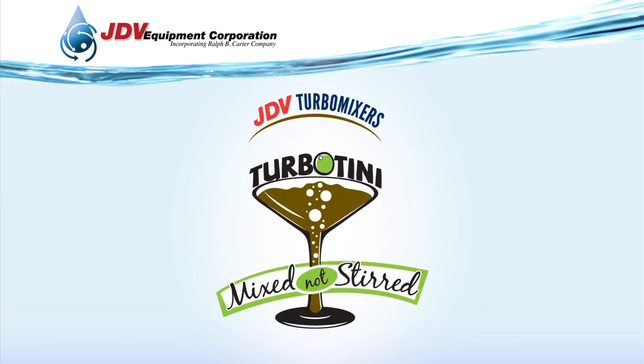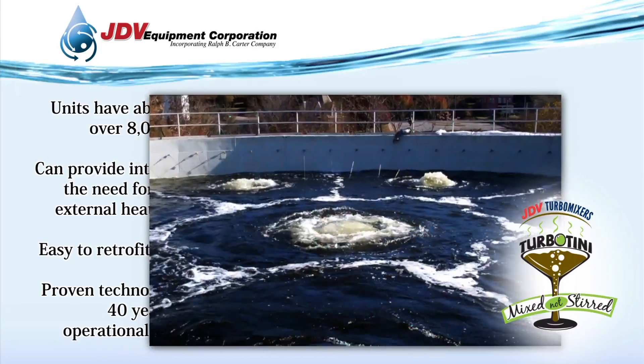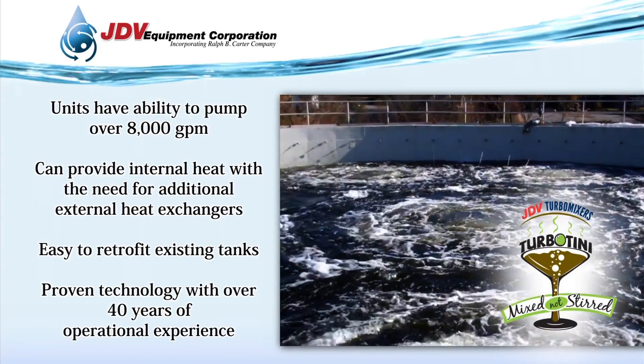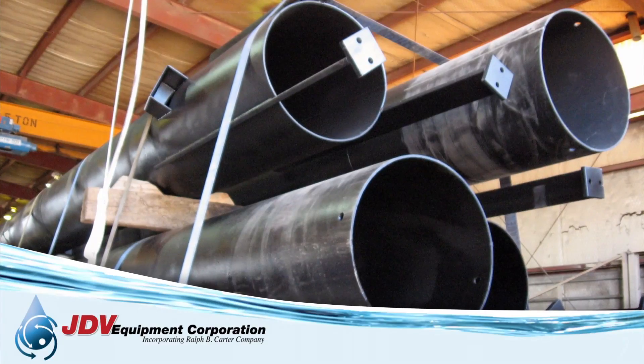The JDV Turbo Mixer increases the volatile solids reduction of organic materials in the digester, reducing effective levels of digester gas, which can be used to fire hot water boilers, co-generators, or other plant equipment.